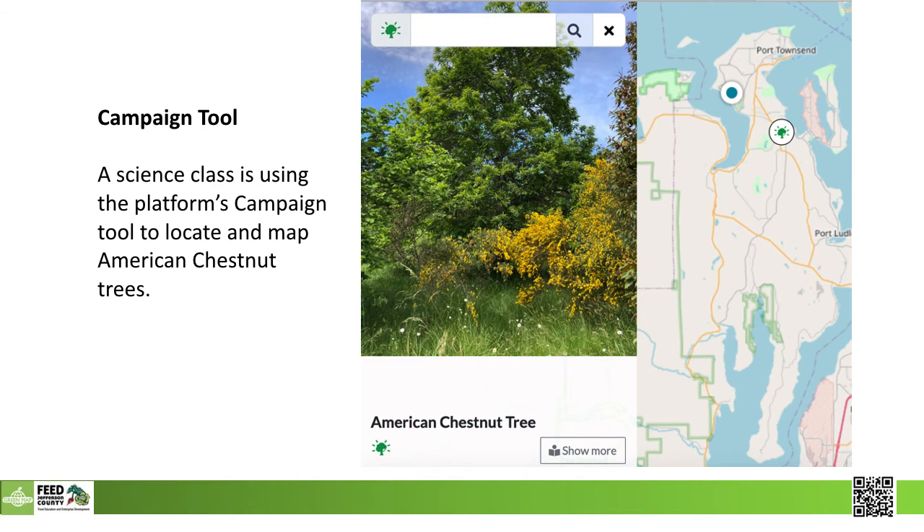While building out the Feed Jeffco map, a campaign tool was developed. This is a fast way of creating new sites with a specific purpose. Here a class is interested in putting American chestnut trees on the map. It's good to know that all maps, sites, and campaigns can be kept in private mode until they're ready to go for the world to see.